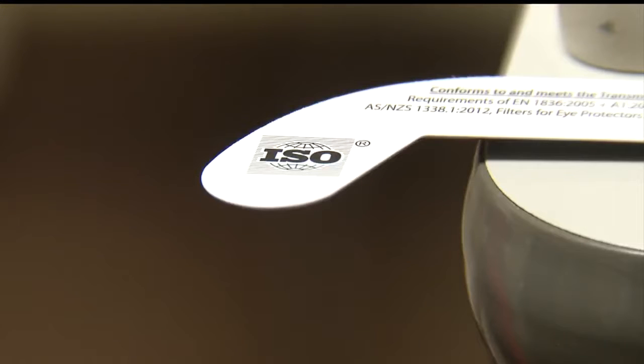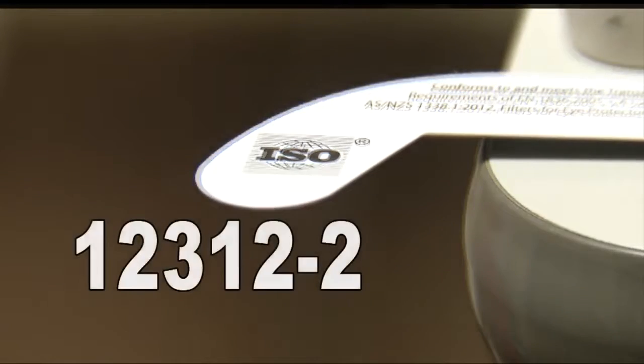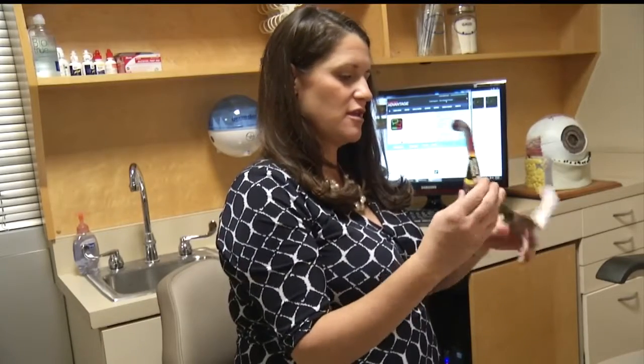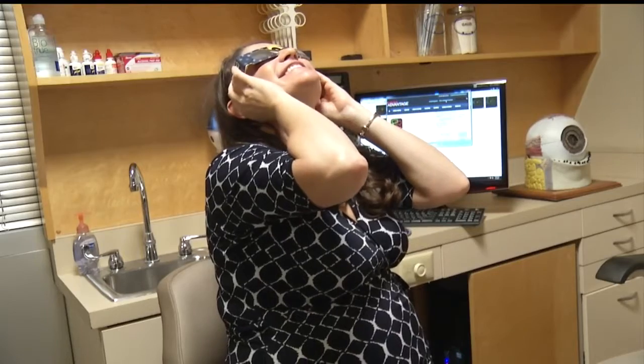How can you tell? It must have this ISO label, followed by the numbers 12334. These are about 100,000 times darker than regular sunglasses — the special filters made to reduce sunlight to safe levels so you don't injure your eye.